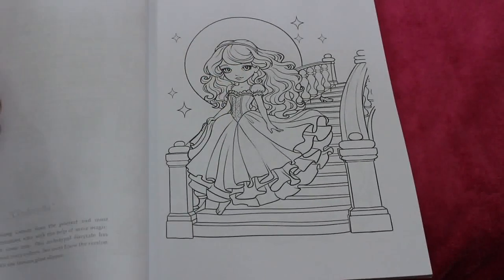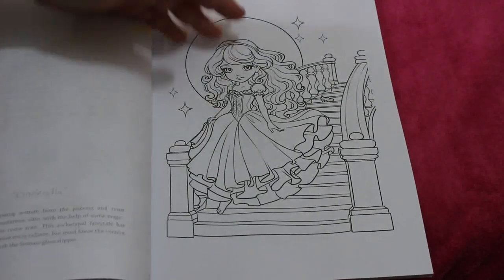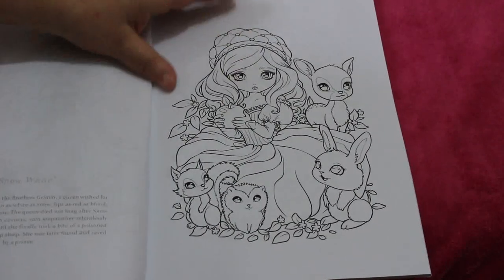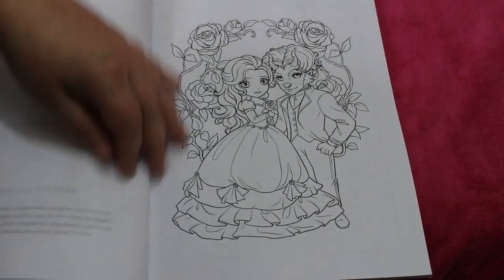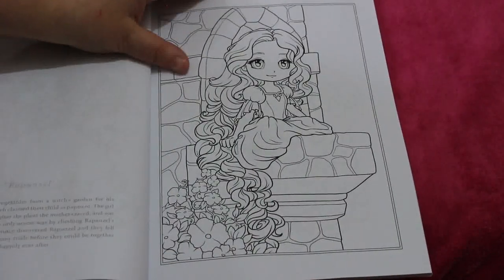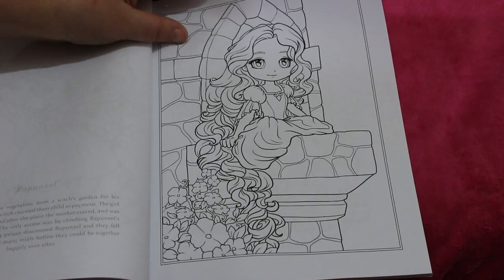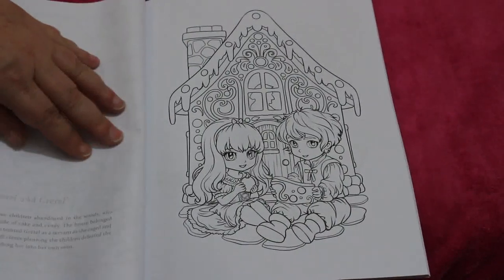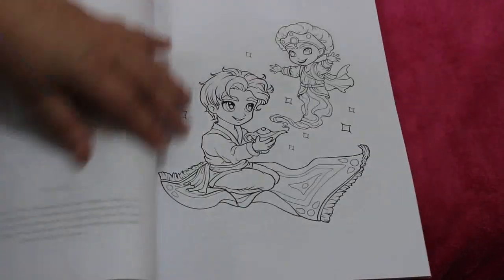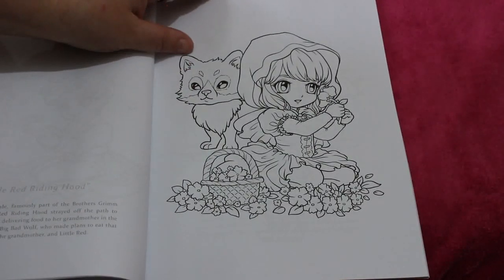She does give you the name of the character and a little bit about her. So obviously Cinderella, Snow White, Beauty and the Beast, I like that one — Rapunzel, Hansel and Gretel, Aladdin, Little Red Riding Hood.